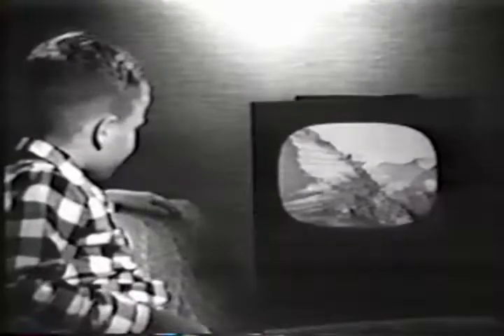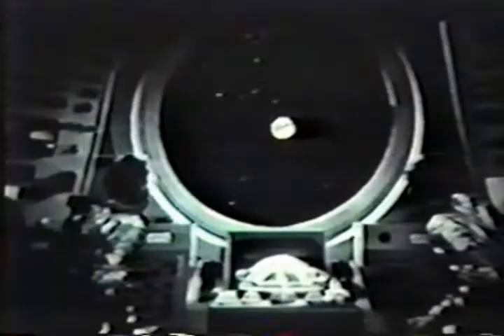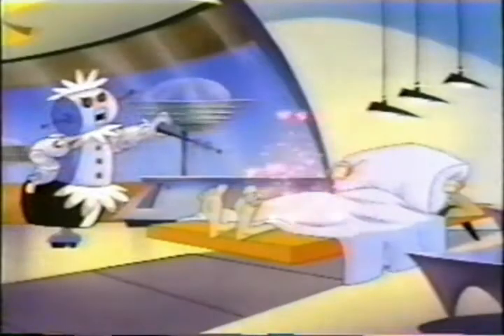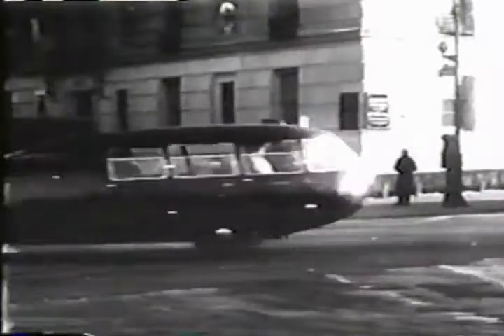Remember when we were kids and saw sci-fi movies about the future — space travel, Mars, what a magnificent sight, horse fields, picture phones, robot maids, ray guns, and other super weapons. Remember all that cool futuristic stuff? What happened? When's the future going to get here?